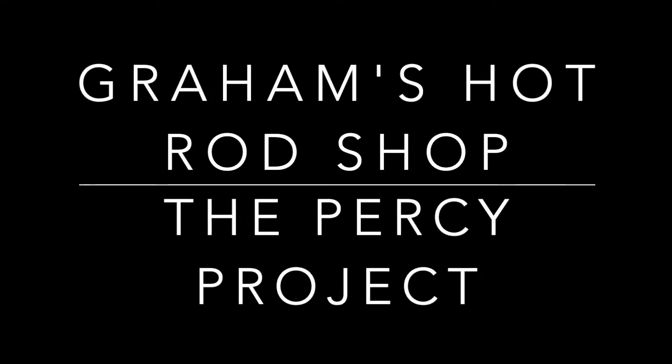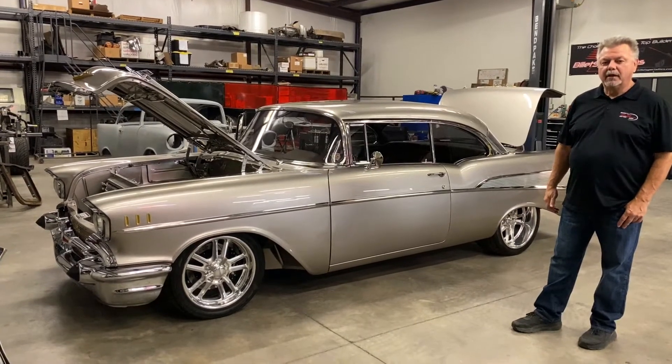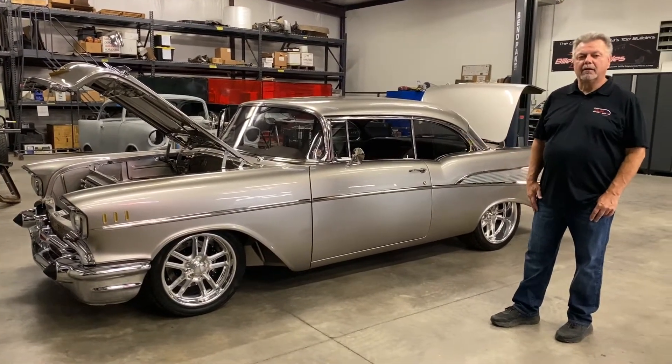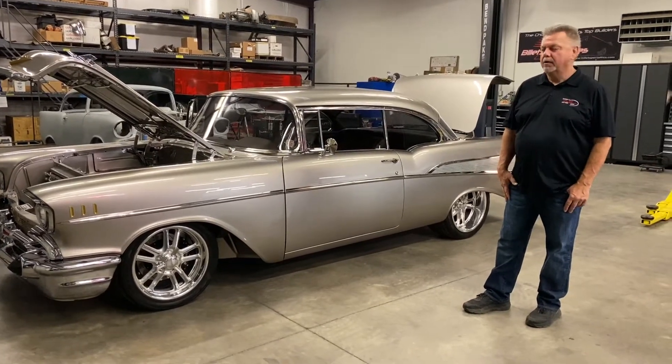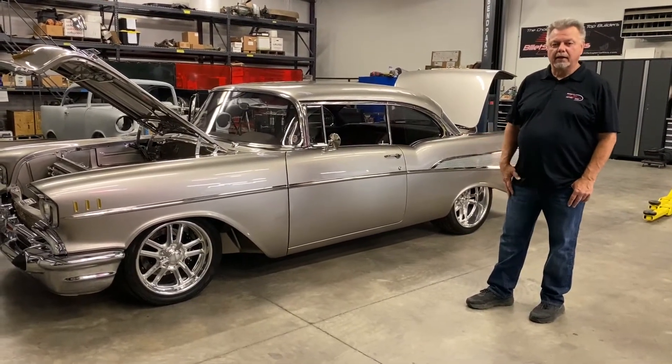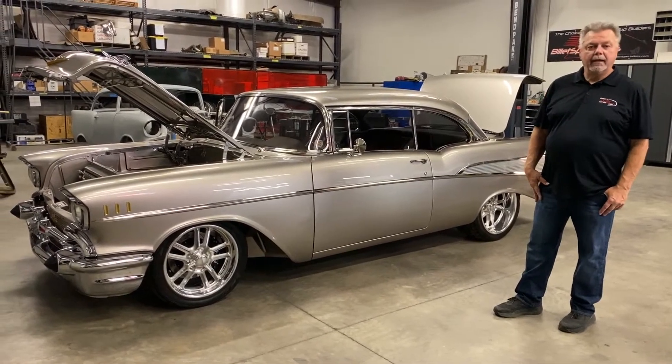Graham's Hot Rod Shop presents the Percy Project. When Jim, Maria, and Brent Percy approached me to possibly build this car for them, they told me they'd owned this car for approximately 40 years. The car was built originally in Los Angeles, and they bought it for their son Brent back in the 80s.